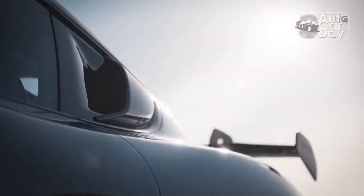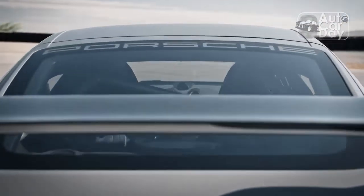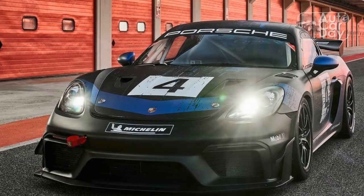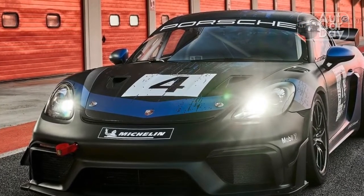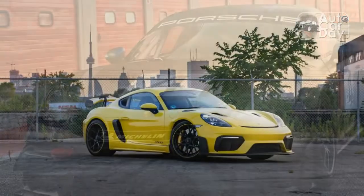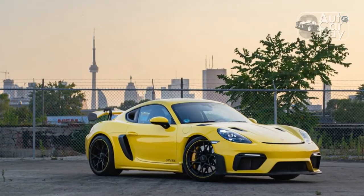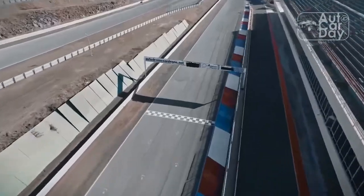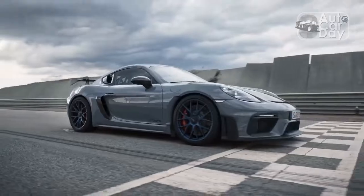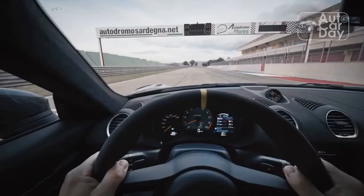Has it supplanted the 911 as the consummate sports car? It might just have done so. The GT4 was launched as a manual-only 2020 model, and the 2021 model received a PDK dual-clutch automatic option. For the 2022 model year, two new colors join the palette, namely Frozen Berry and Shark Blue.